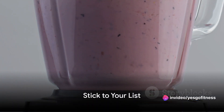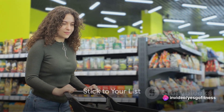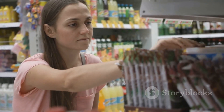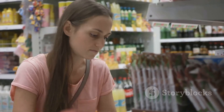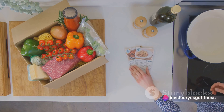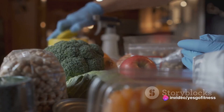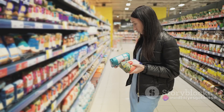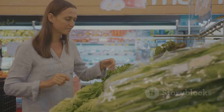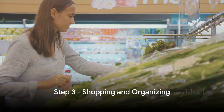Here's an essential tip: stick to your list. Supermarkets are designed to tempt you into impulse purchases — don't let those end-of-aisle displays or checkout line goodies sway you from your plan. Remember, each item on your list is a piece of your meal puzzle, and straying from your list could disrupt your entire plan. With a comprehensive shopping list in hand, you're ready to shop.